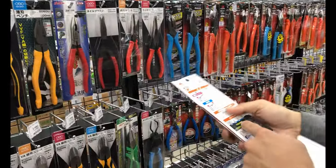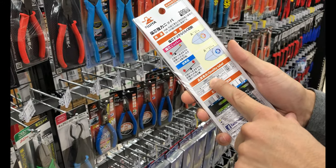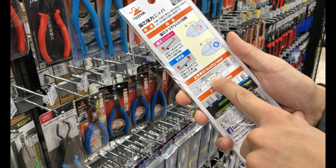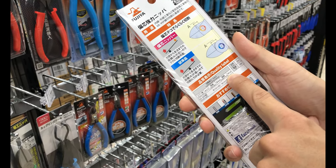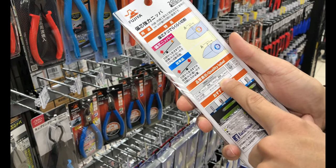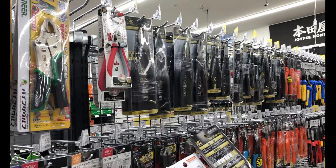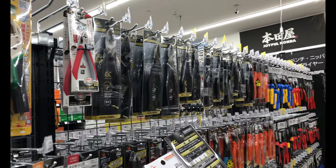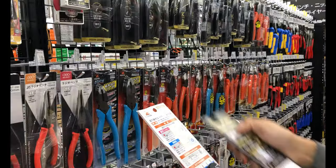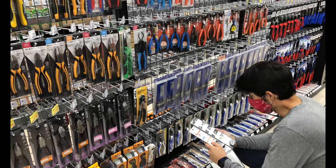I like these because the back label is in English — it defines the cutting capacity: piano wire 2.5mm diameter, steel wire 4.0mm diameter, copper wire 5.0mm diameter. So it can cut some pretty thick material. After flipping a few of them around to compare, this one seems to be the strongest. This one is $48, and this one looks to be about the same price.